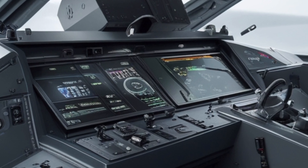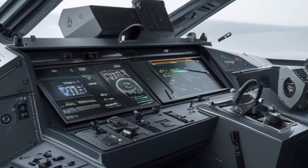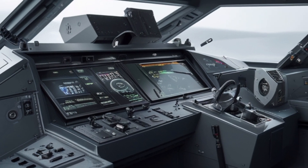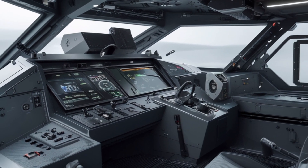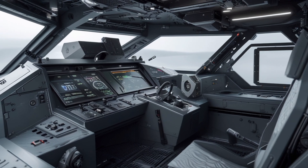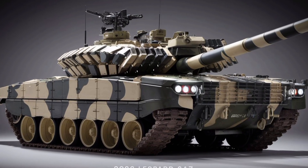Another major selling point is the tank's integration into NATO's digital battlefield. The Leopard 2A7 can share and receive targeting data from drones, recon units, and command centers, making it more than just a tank — it's a node in a larger combat network.